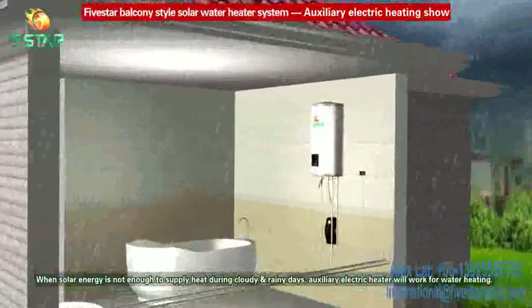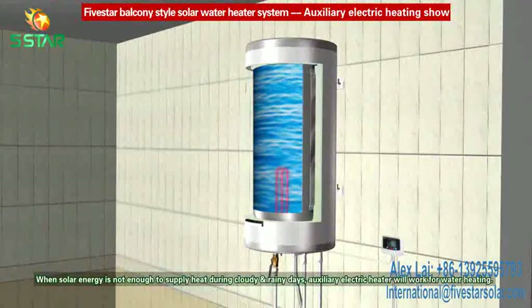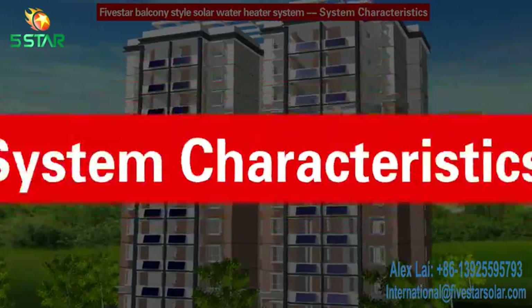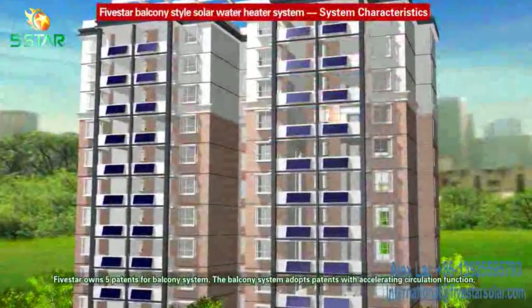Auxiliary electric heating: when solar energy is not enough to supply heat during cloudy and rainy days, the auxiliary electric heater will work for water heating.